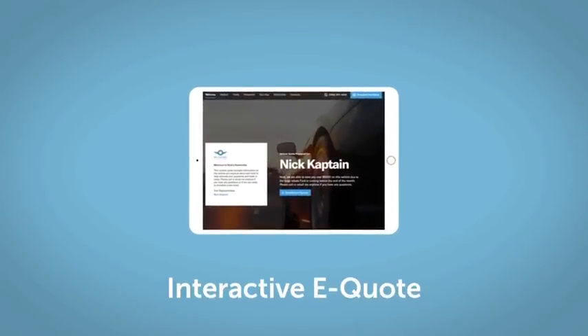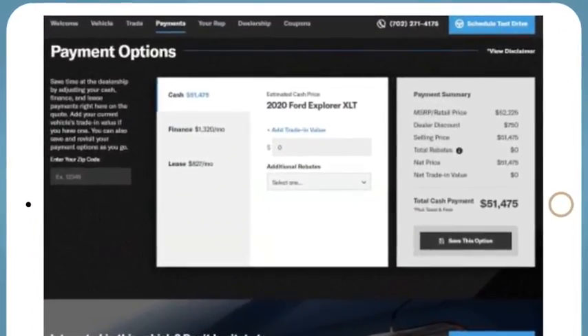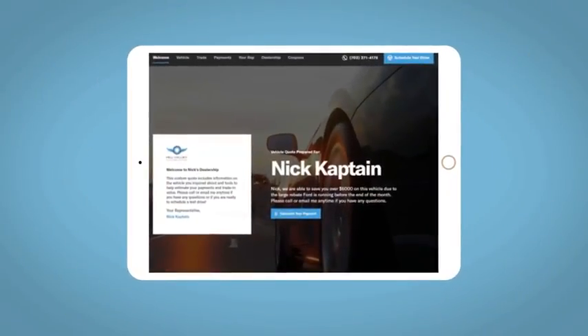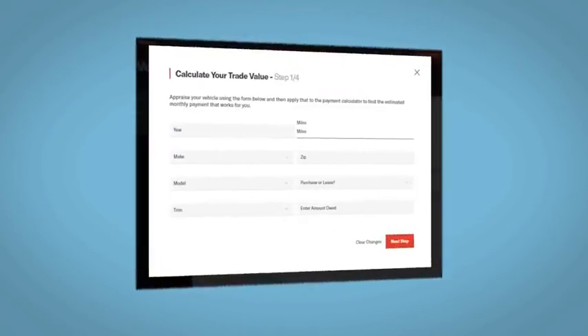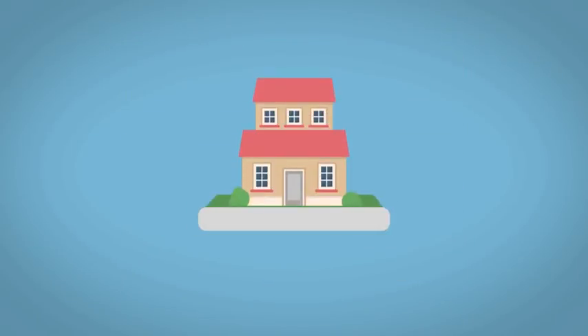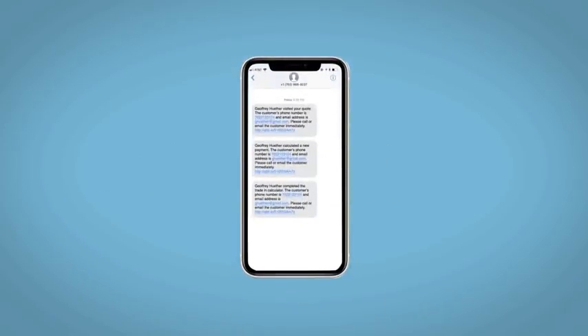If you like this vehicle, we'd be happy to send you a personalized interactive e-quote that allows you to quickly and easily calculate the cash, finance, and lease options available to you. All incentives and rebates will be right at your fingertips, along with the ability to value your trade and learn about your potential salesperson. Fill out the Request More Info form, and we will text and email your very own personalized e-quote today.